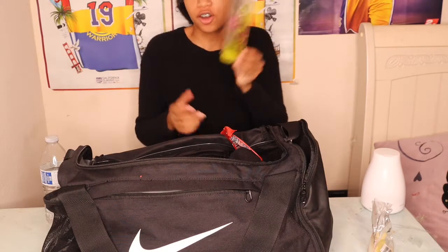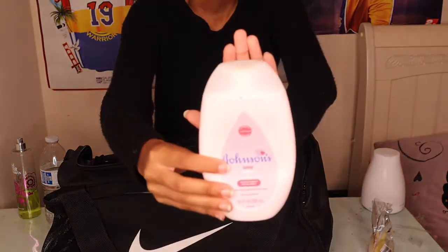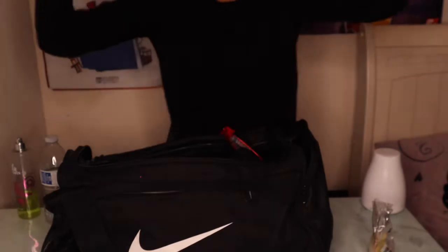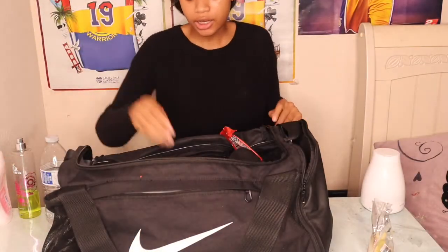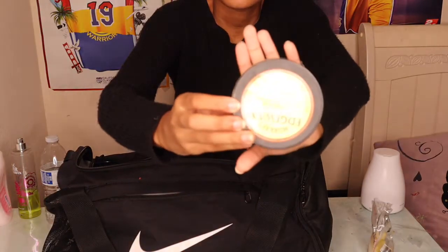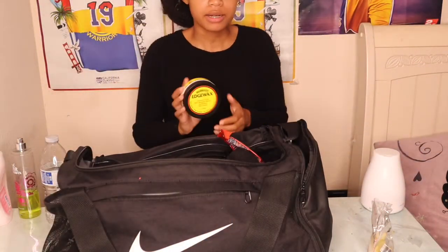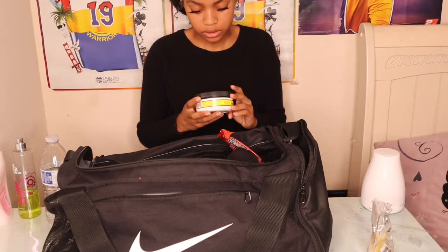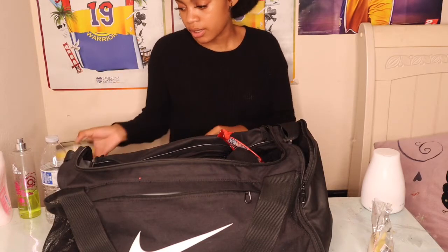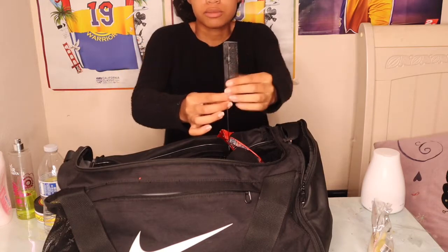I carry my Johnson's baby lotion because you know we have to have lotion. And then I carry my edge wax — it's just for my hair — and then I carry my comb to do my edges.